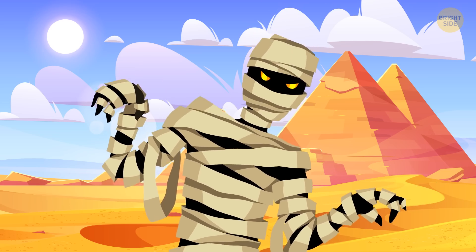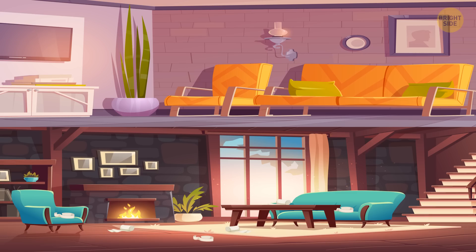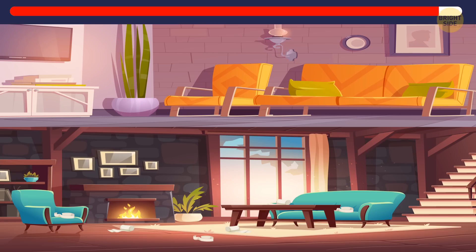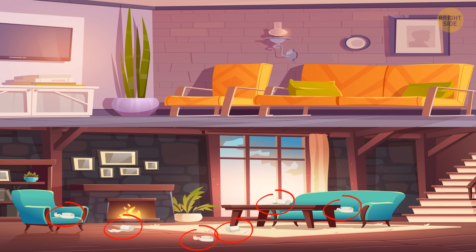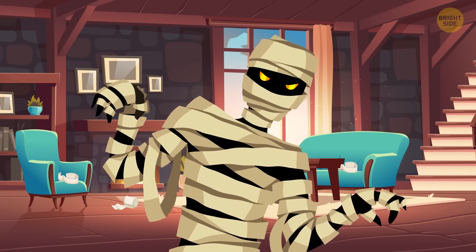The next one we need to track is a mummy. Take a closer look at these two apartments. Where does the mummy reside? Did you notice the bandages all over the room here? It must belong to the mummy. So I bet that's his place.